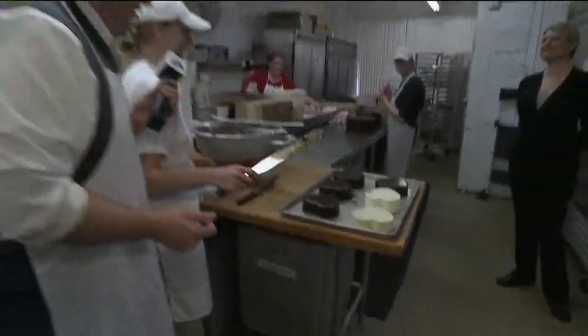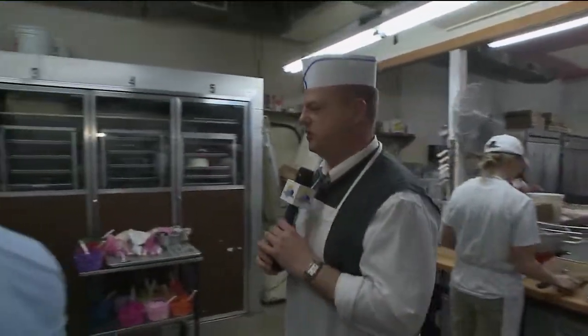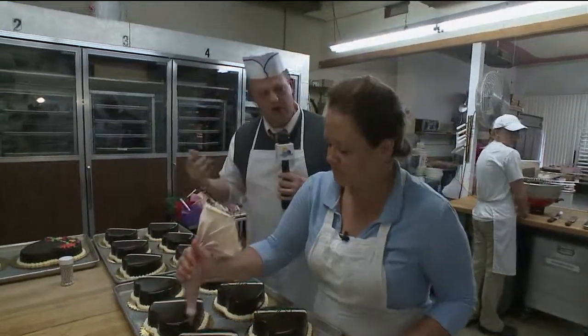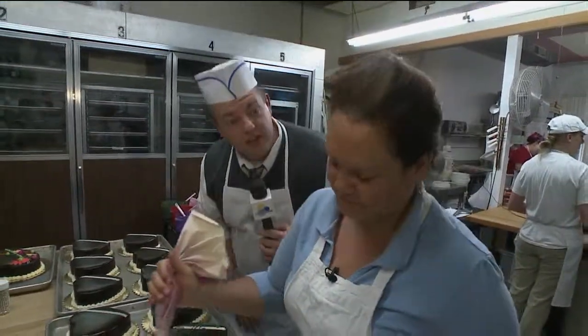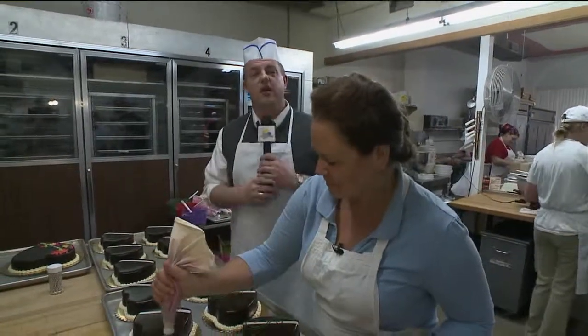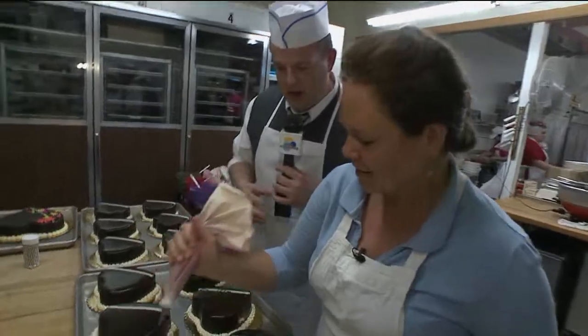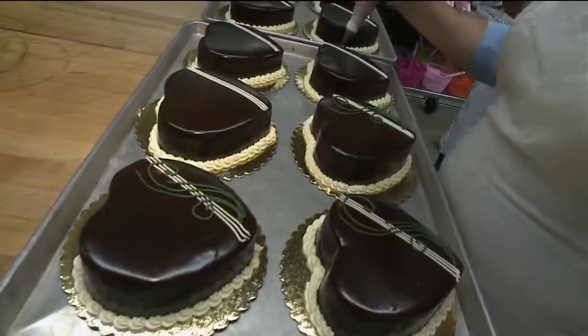You finish that up — do not lick your fingers! This is Amy. Amy decorates all of the cakes here. How long have you been here, Amy? 23 years. So you've been here for a very long time and you know what you're doing. Now, what's the trick to doing this? It's all about pressure control.